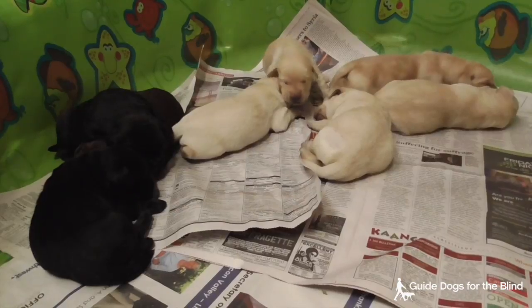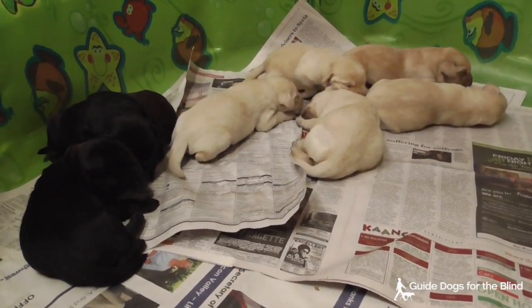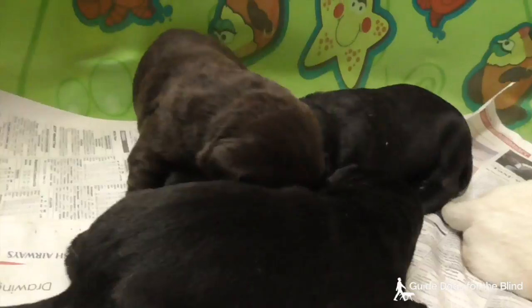This is the Malibu Lucio Litter. Malibu is a yellow lab, Lucio is a black lab, and they had two black, five yellow, and one chocolate Labrador puppy. And they're just one week old.